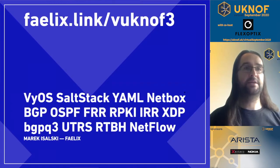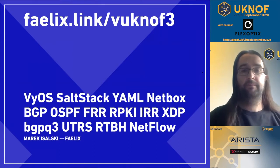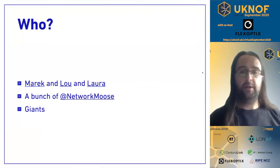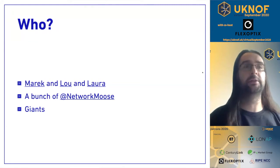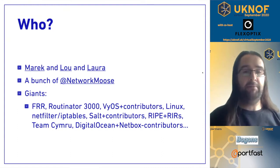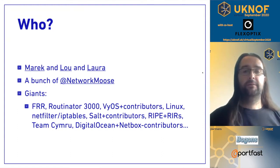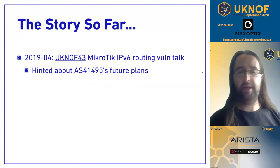As Keith has introduced, this talk is all about network automation. I'll tell you very briefly who we are and what we did. Myself, senior engineer Lou, Laura, and a whole bunch of giants whose shoulders we stood on — the likes of FRR, Vios, Linux, and other open source software. This follows on from a talk I gave at UKNOF, nearly a year and a half ago, where I disclosed a Microtik IPv6 routing vulnerability.